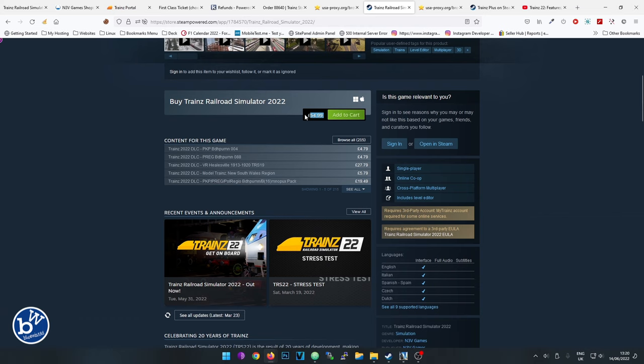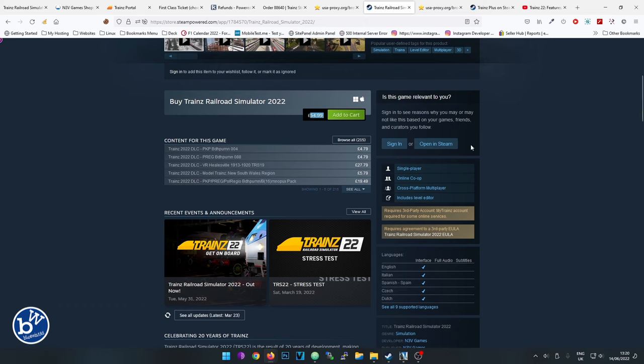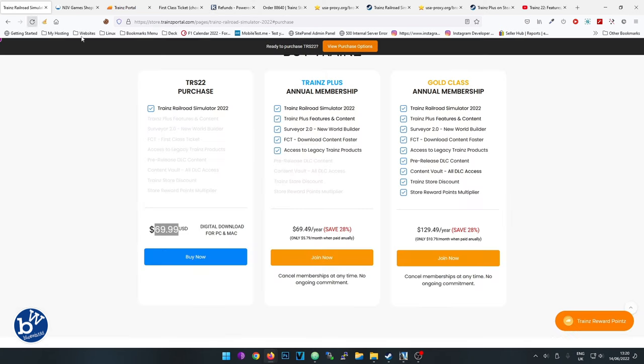There's another consideration - on Steam there's a certain number of gameplay hours after which you can actually refund the game. I've checked and someone who didn't like the game confirmed they got their money back via Steam. On the actual Trainz website, however, their refund policy states no refunds will be given on digital download software. So if you purchase there and don't like it, you don't get a refund.